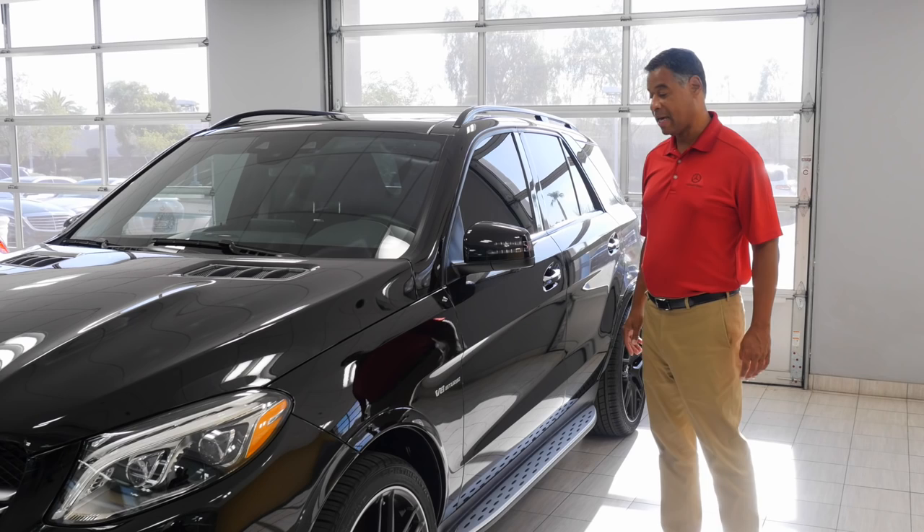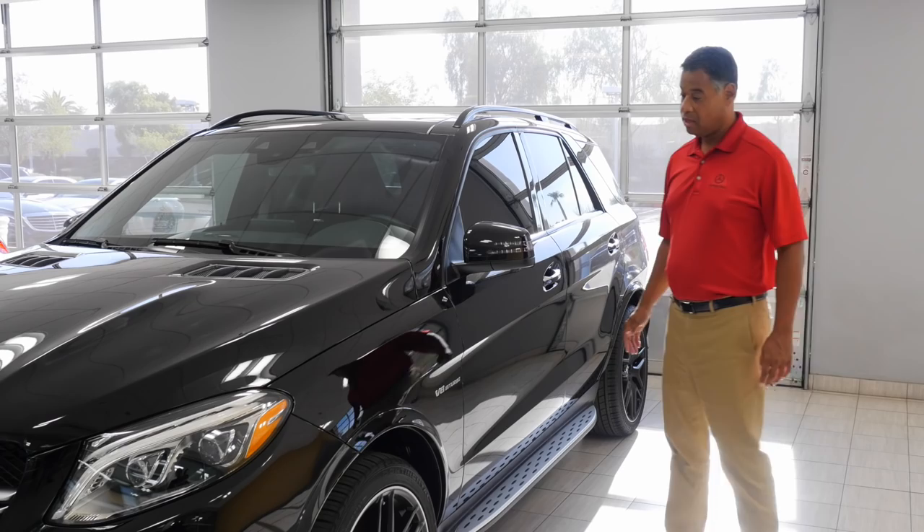Hi folks, it's BP again. We're looking at the 2017 AMG GLE 63 S. This is obsidian black metallic. Beautiful.